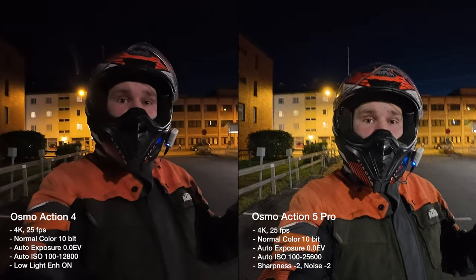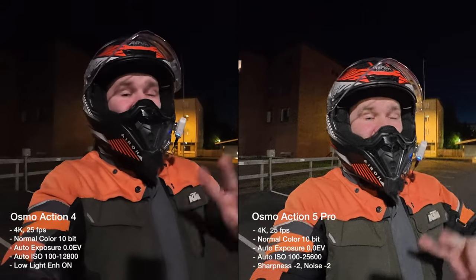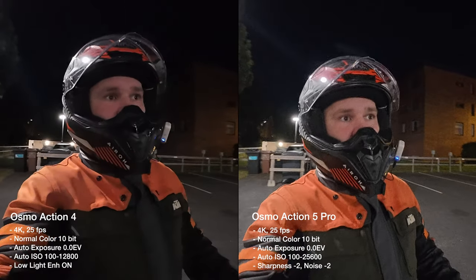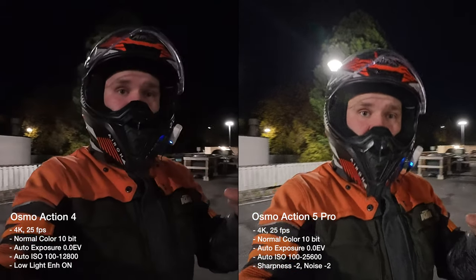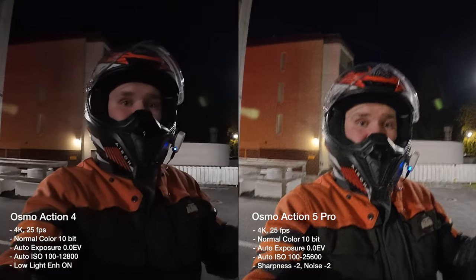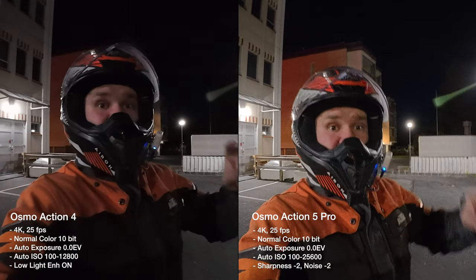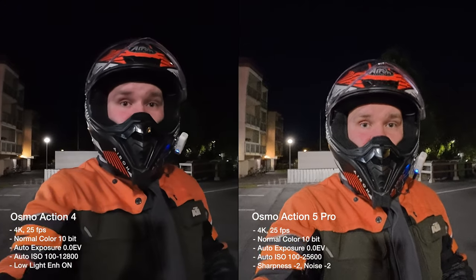Maybe night time is when the new Pro camera is going to start to shine. We'll need to do at least two different tests: normal mode on the Action 5 Pro versus night time mode enabled on the Action 4, and then a second run with the Action 5 in the new low light shooting mode — it's a separate mode in the new camera. Let's do normal video first in the city, then I'll ride all the way to the darkness in the forest, and then do the whole thing again in night time mode on the Action 5 Pro to see the difference.